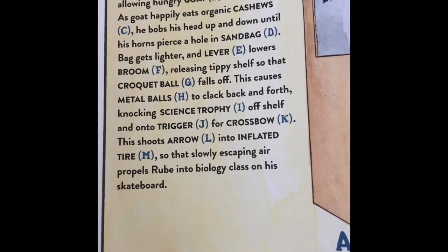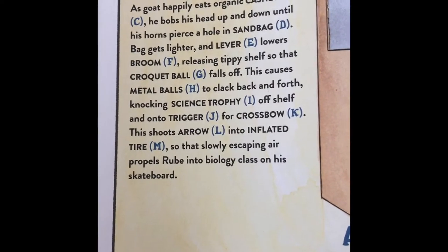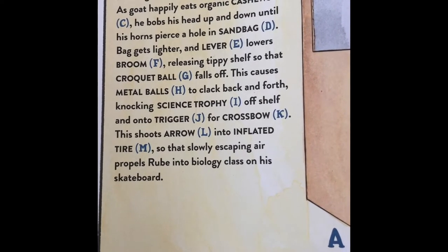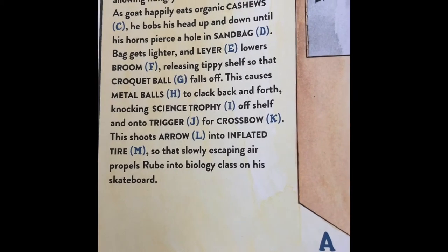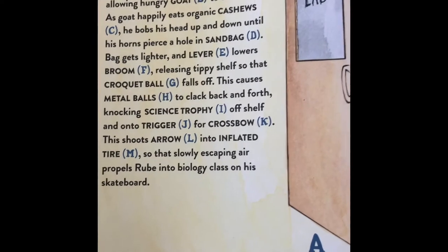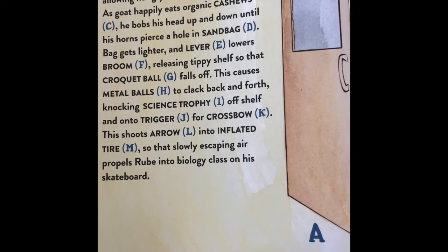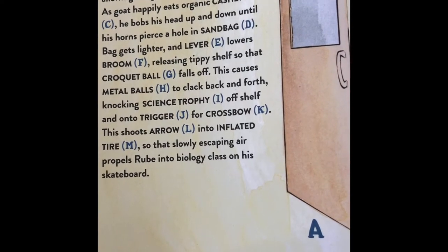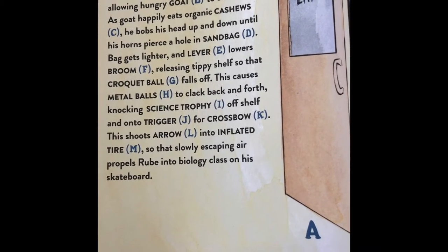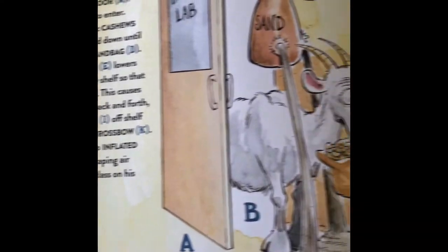Rube opens a biology lab door A, allowing hungry goat B to enter. As the goat happily eats organic cashews C, he bobs his head up and down until his horns pierce a hole in the sandbag D. The bag gets lighter and lever E lowers broom F, releasing the tippy shelf so that croquet ball G falls off. This causes metal balls H to clack back and forth, knocking the science trophy I off the shelf onto the trigger J for crossbow K. This shoots an arrow L into an inflated tire, so that the slowly escaping air propels Rube into his biology class on a skateboard.